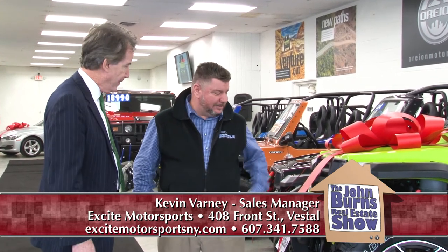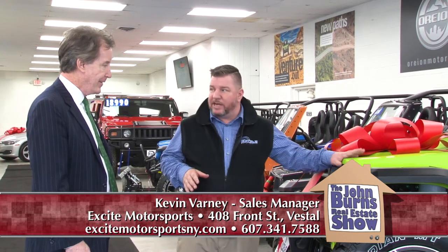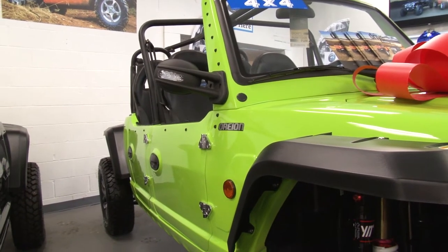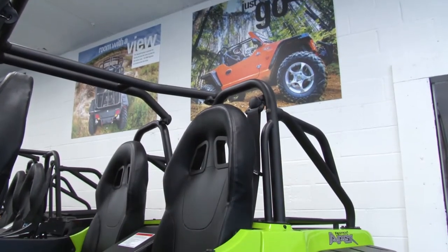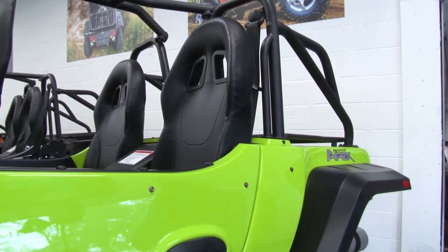It doesn't get any more fun than this, and the fun starts here. These are a street-legal side-by-side. The company is Orion, the model is Reaper, so they're a street-legal Orion Reaper. They come in a couple different configurations, but I'll talk about this one right here. This is a Reaper 4, meaning the four-door. These are a full metal body, full box frame construction. They're built like a three-quarter ton pickup.